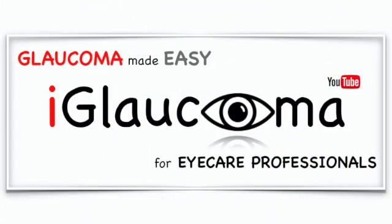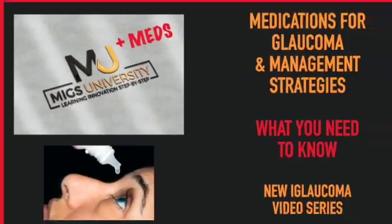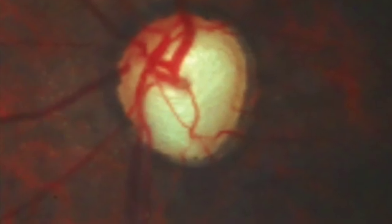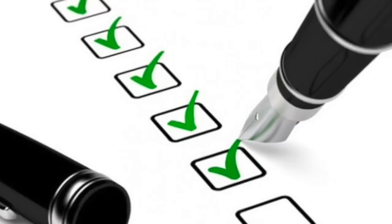Hello and welcome to the Eye Glaucoma YouTube channel. My name is Dr. Constance Okeke, creator of MIGS and Meds University, where we talk about the new, the old, the current, and pipeline medications that are used for treating glaucoma patients, as well as different medical management strategies for active implementation.